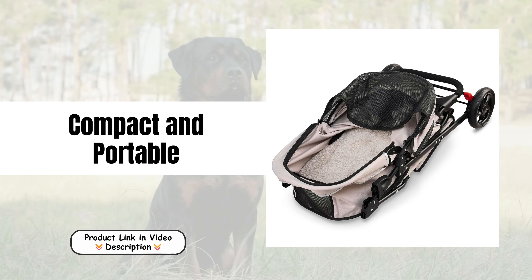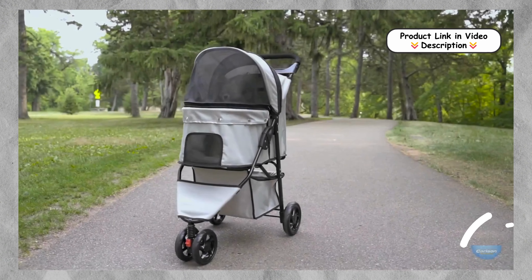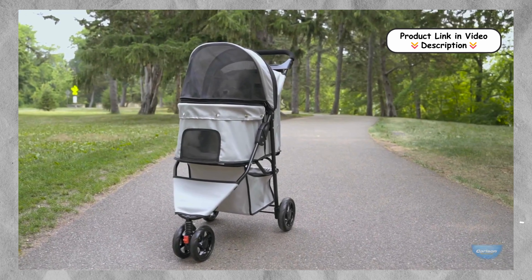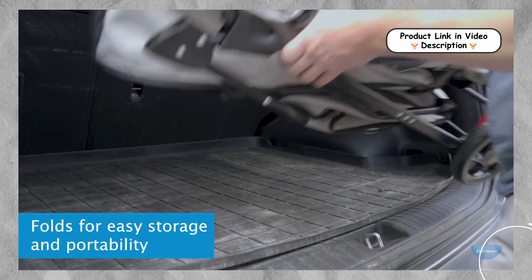Compact and portable, the stroller is designed for convenience, setting up and folding down in just seconds. Its lightweight construction makes it easy to carry, and when folded, it takes up minimal space, making it perfect for storage in your home or the trunk of your car.